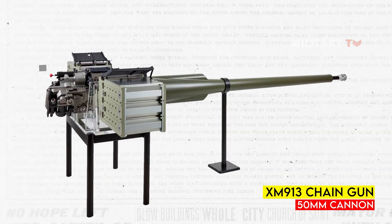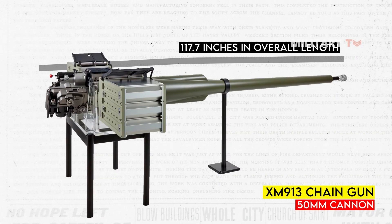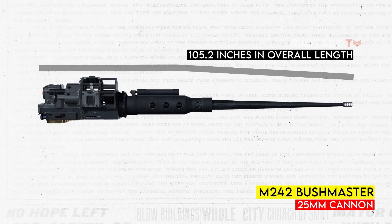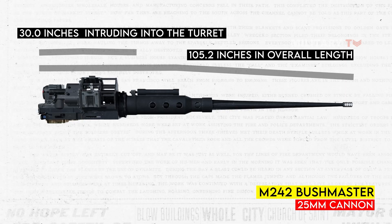Specifically, the XN913 is 117.7 inches in overall length, with 40.1 inches of the gun intruding into the turret, whereas the 25mm cannon is 105.2 inches in overall length, with 30.0 inches of the gun intruding into the turret.